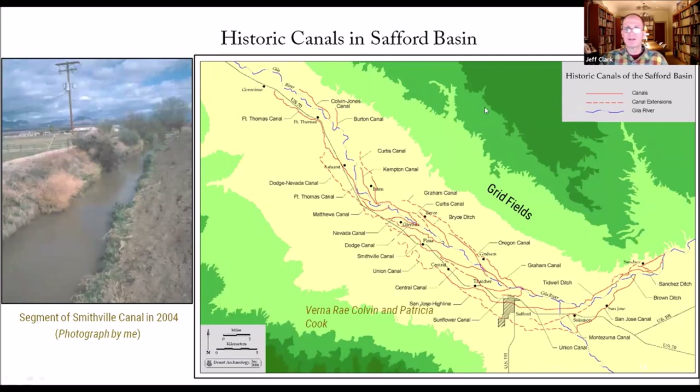What we do have in the Safford Basin is that the Mormon communities in particular kept very good records of their historic canals. They even have records from the 1880s when they first arrived, basically digging out whole Hohokam canals and constructing their first canals within those same channels. This is the Safford Basin near Safford. The dotted red lines are extensions added after the original constructions. The solid red lines are the original canals built in the late 1800s and early 1900s.